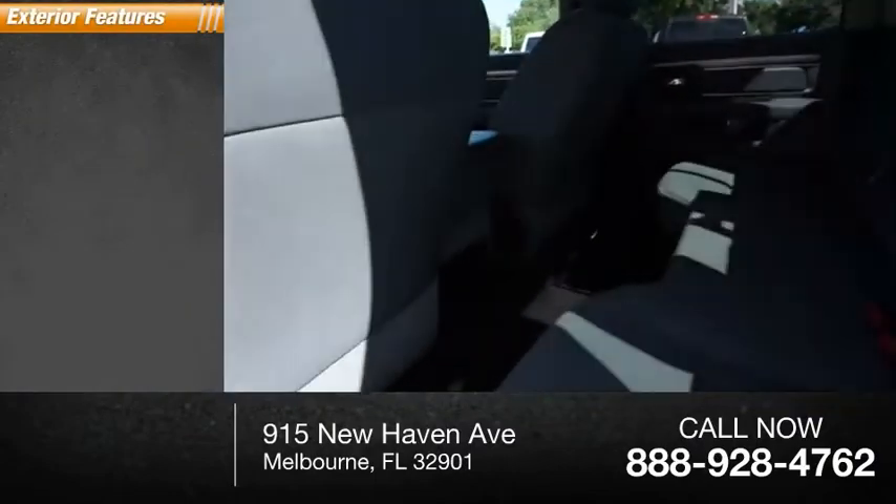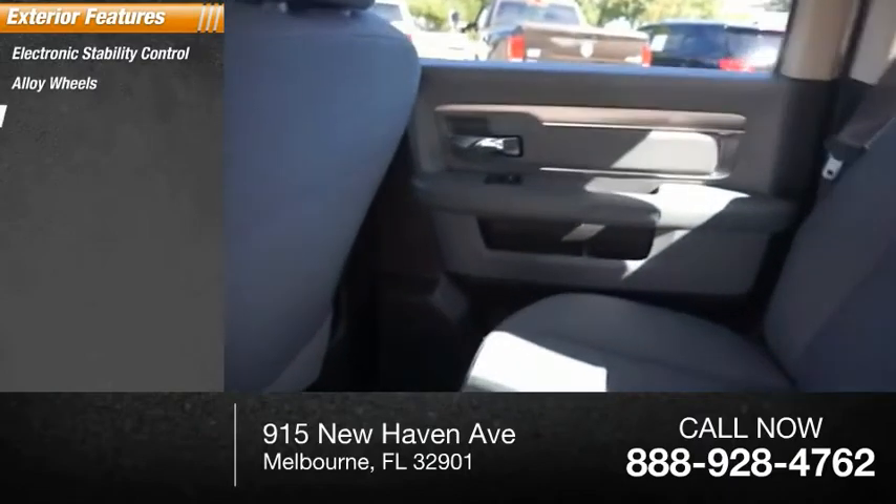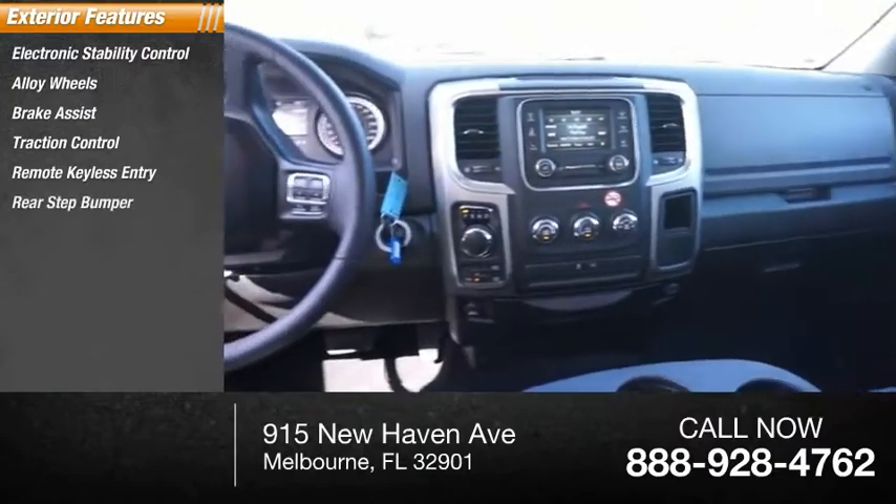Here are some of this vehicle's great options: electronic stability control, alloy wheels, brake assist, traction control, remote keyless entry, rear step bumper.